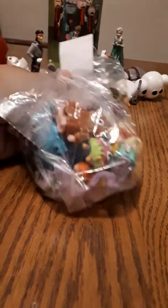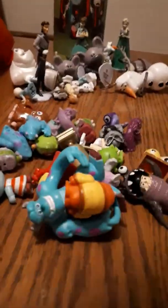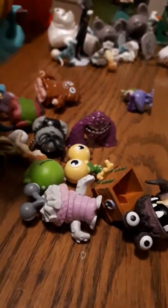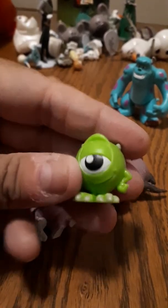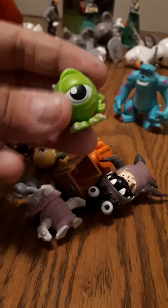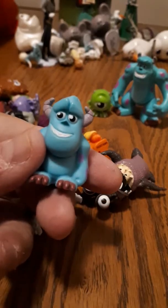This one was $1.99 — not quite as full, but still has a lot of pieces. It's another Disney one — Monsters Incorporated. There are a lot of guys in here. We've got Sully, and oh — there's a Mike Wazowski! He's kind of little; I think maybe this is supposed to be like the Junior version. He's so little — that's pretty cute.